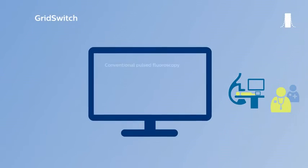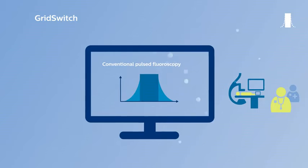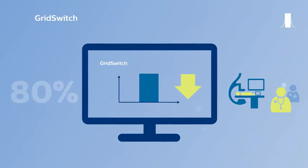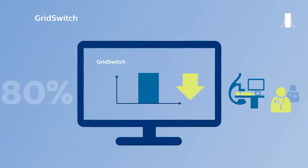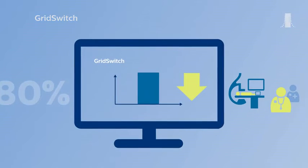Our pioneering grid-switched fluoroscopy technology removes the ramps and trails in pulsed fluoro. This has no impact on image quality but does enable dose management. These are two of the many ways in which DoseWise Allura delivers smart technology innovations that can support you in managing dose.